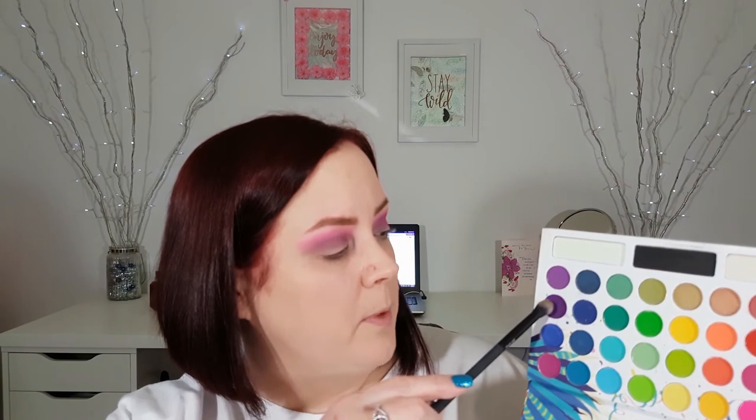Now I'm going to go into this really dark purple, using my Royal and Langnickel BMX 430, and I'm just going to take that in the outer V. I just want to really deepen up the outer V portion. Okay, so here's the test — I'm going to be using this Nectophilia all over the lid. I'm going to go do the other eye just like this and I'll be right back with you guys.